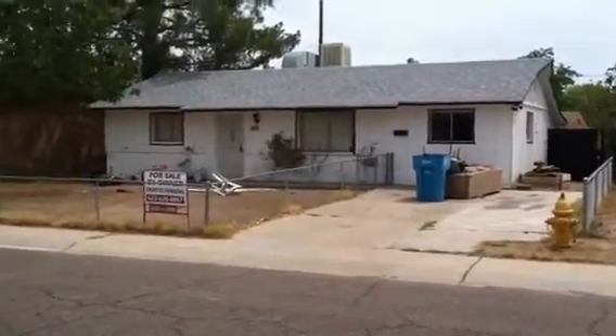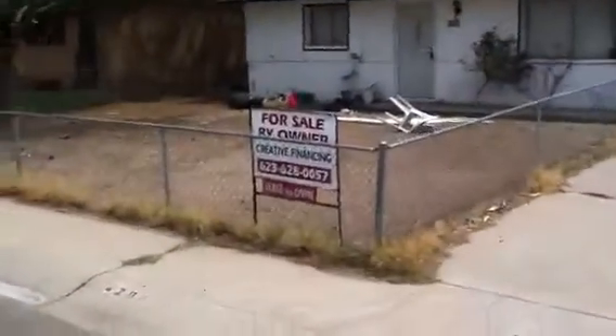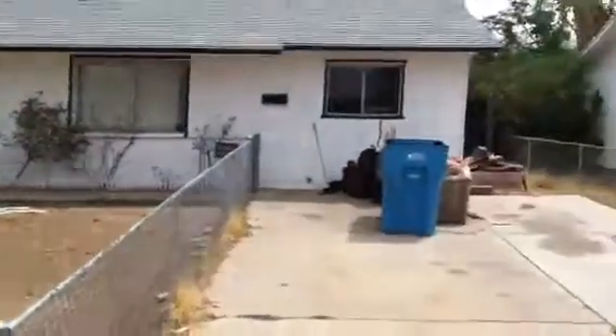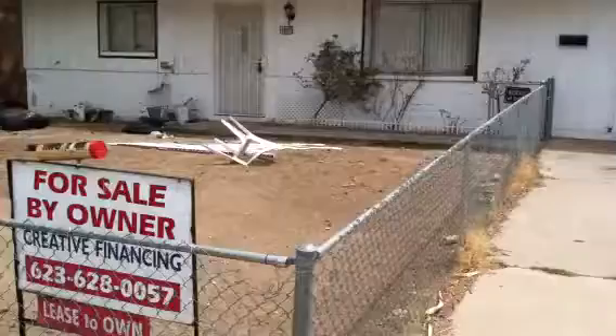We just got a new roof put on by the insurance company. This deal — we actually closed it for a couple of clients. The seller was a homeowner in foreclosure, and she actually lived in this house for a while. I met her — she was in foreclosure, needed some time, didn't have any money, didn't have a place to go.